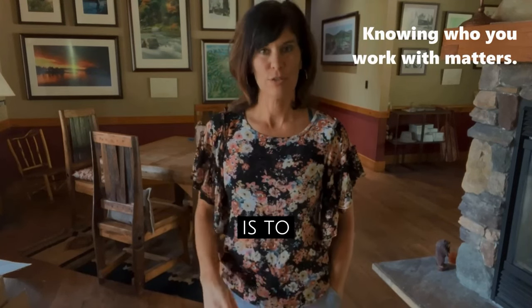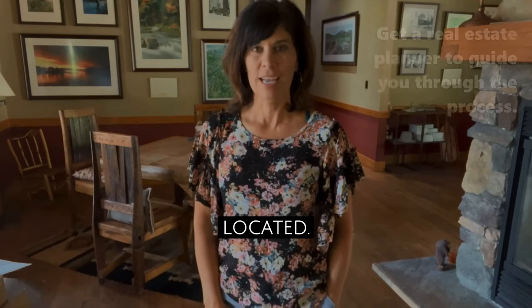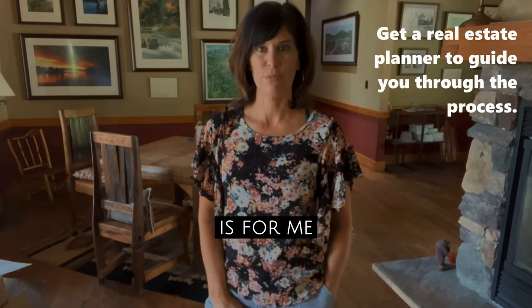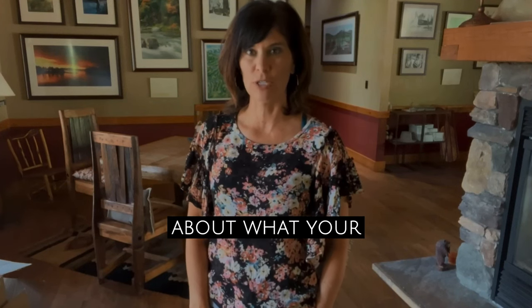The number one step is to first call me so that I can talk to you about your property and where it's located. Then step number two is for me to come by, take a look at the property, go over comparables, and talk to you about what your house is worth.